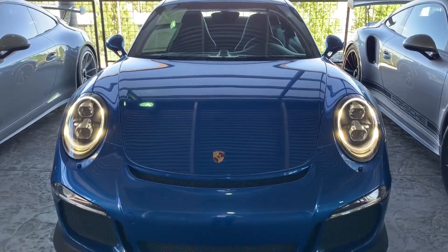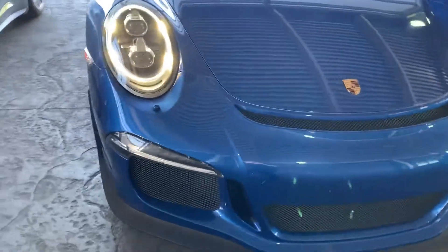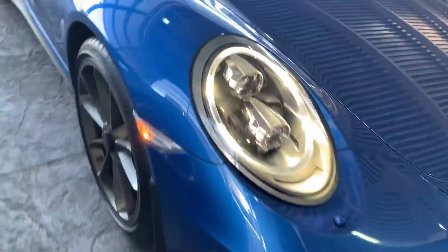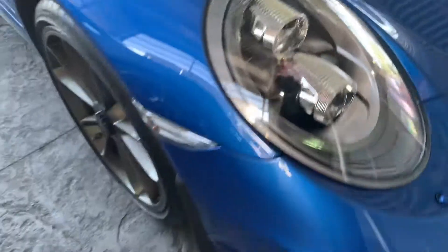Hi there, this is Nancy here at Porsche Colorado Springs, coming at you today with this beautiful sapphire blue GT3. Let's look at the front — she's got LED headlights and a clear bra on the entire front clip. The whole front end is completely covered in clear bra.